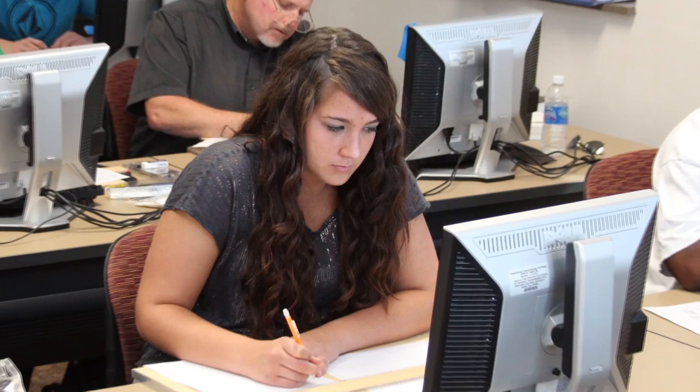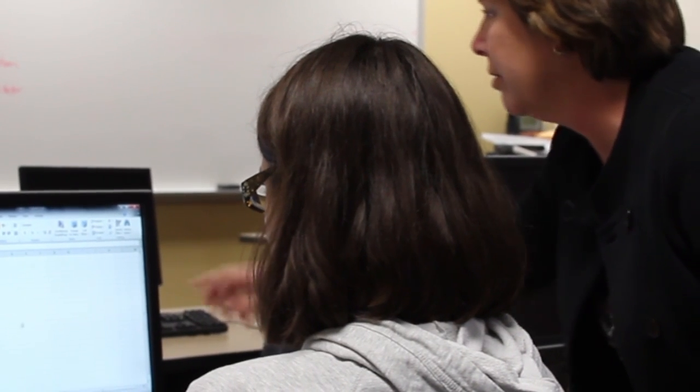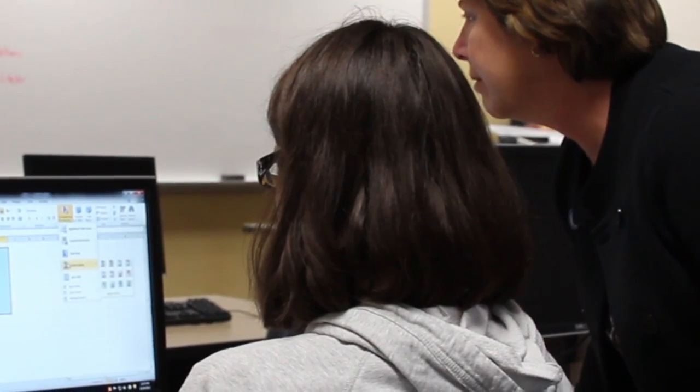We offer that in a traditional classroom setting. We also offer it online for students that are busy and not able to make it to campus. We also offer it in an open learning environment where students are able to come in and have more contact with more one-on-one instruction.